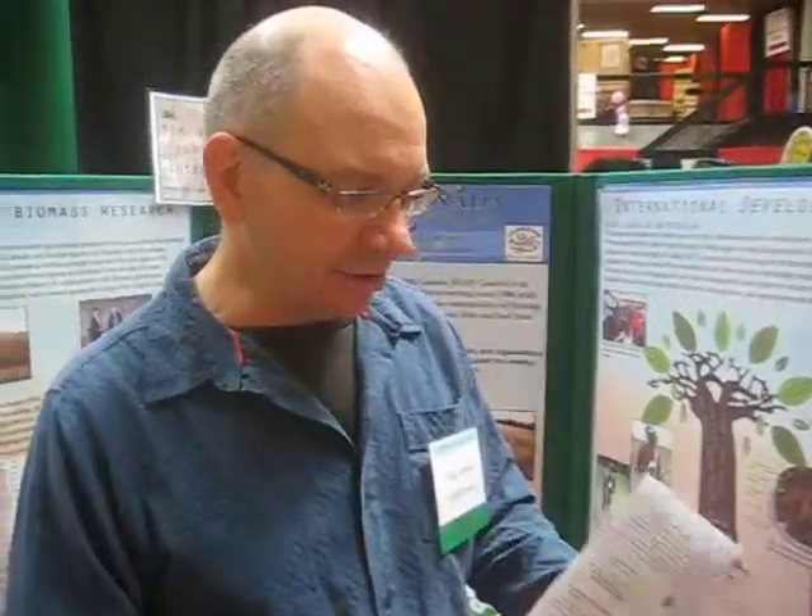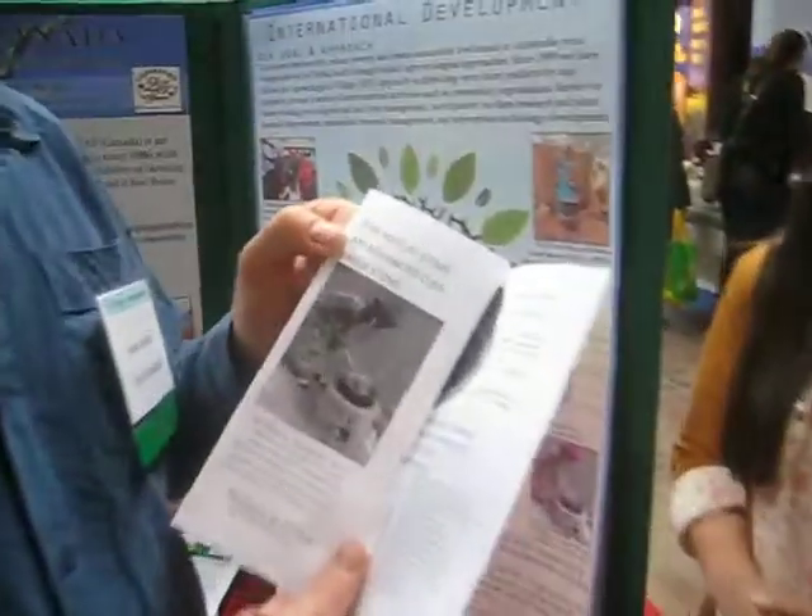And this is our brochure. It's our no-filet cook stove, which is what we call it in West Africa.